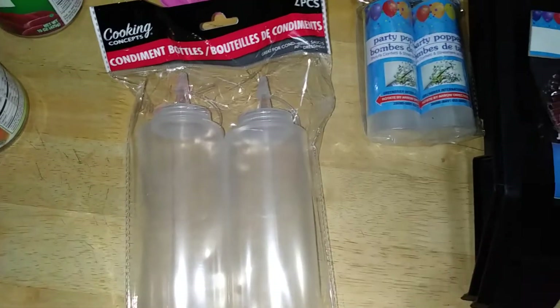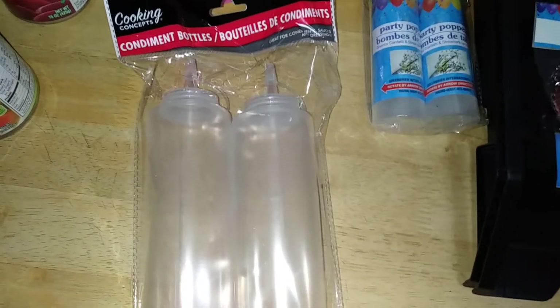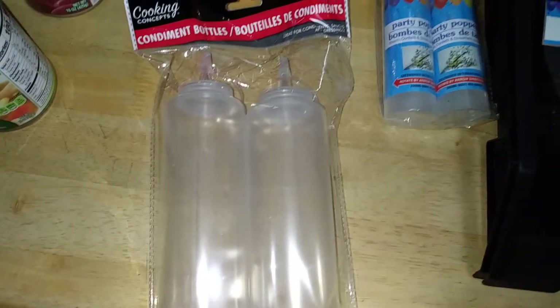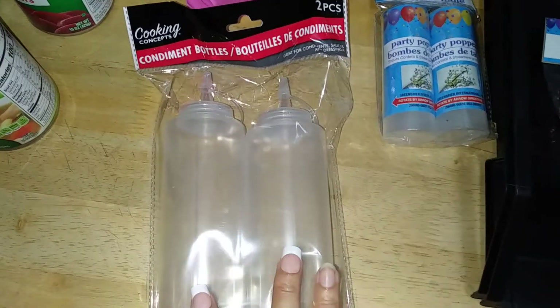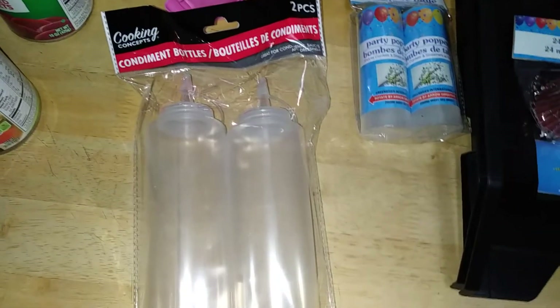I also came across their condiment bottles. You can put your standard ketchup and mustard, but I'm a big Sarah Jane fan and she mentioned on her channel that you can put pancake mix in them — I thought that's genius. This is new to my branch — two pieces, not bad for a dollar 25.